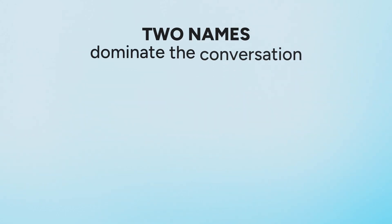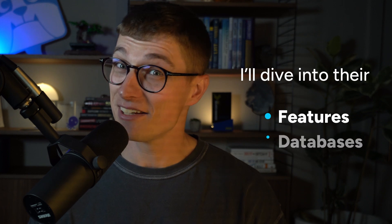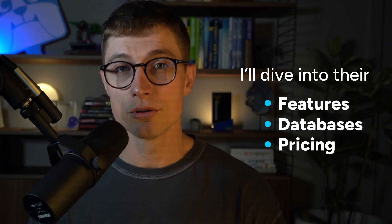With countless SEO tools on the market, two names dominate the conversation: Ahrefs and SEMrush. But when it comes to getting real value for money, which is better? In today's video, I'll dive into their features, their databases, their pricing, and what they each bring to the table to help you decide which tool works for you.